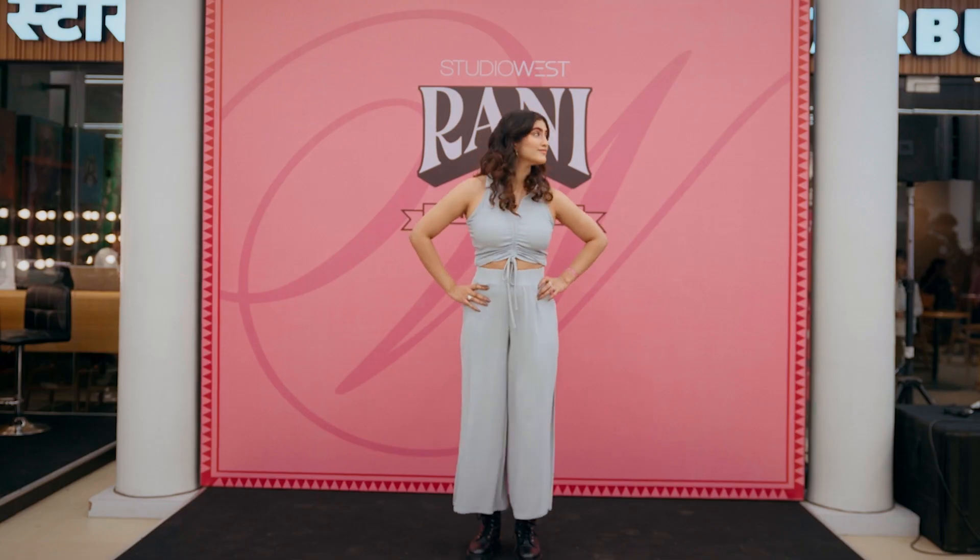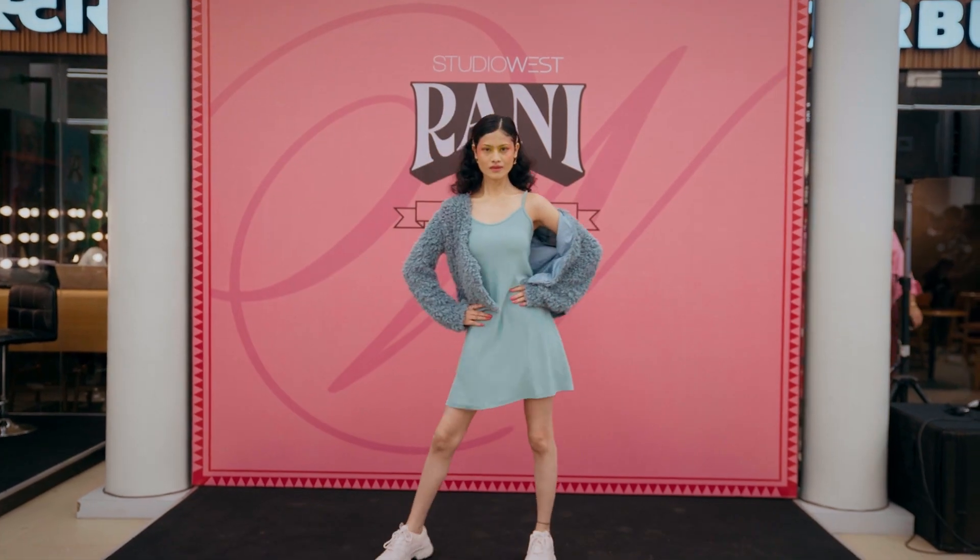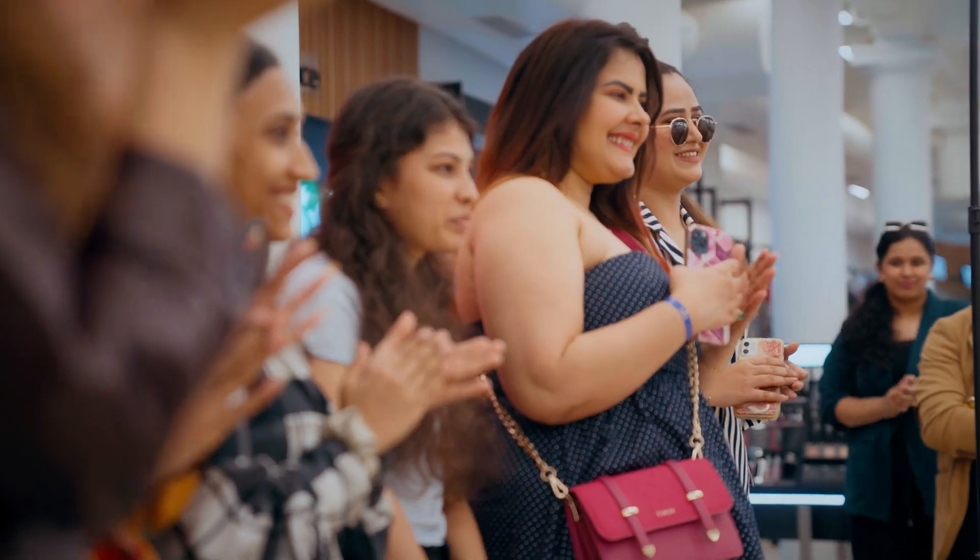I just tried the Rani collection and I have to say the eyeshadow pigments are really amazing — there's literally a one-swipe pigmentation. Also their lip glosses are pretty cool, so you have to check it out.